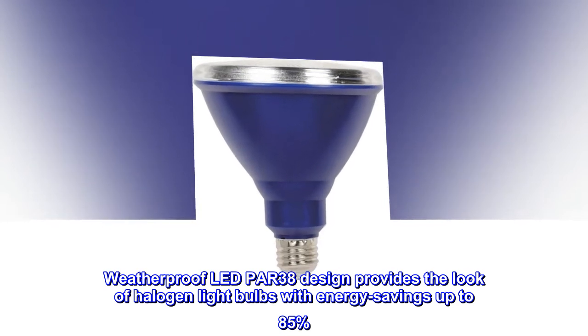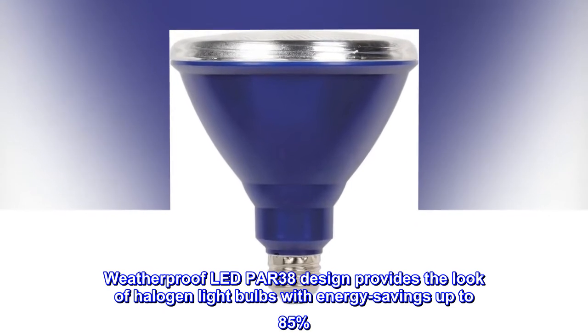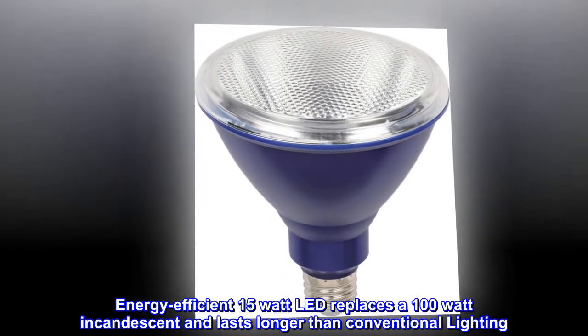Weatherproof LED PAR38 design provides the look of halogen light bulbs with energy savings up to 85%. This energy-efficient 15-watt LED replaces a 100-watt incandescent and lasts longer than conventional lighting.